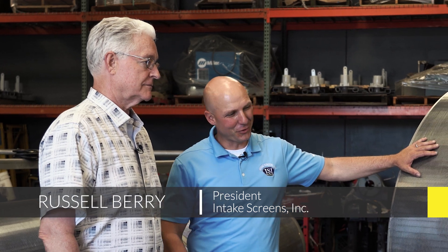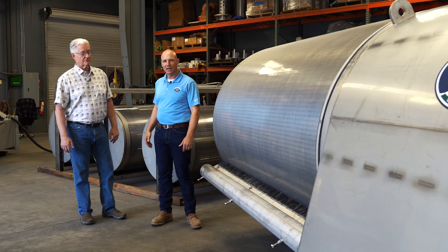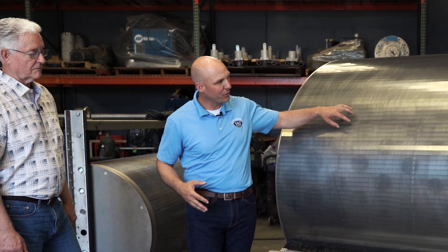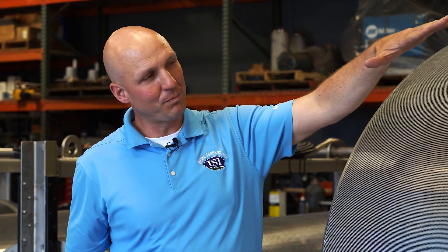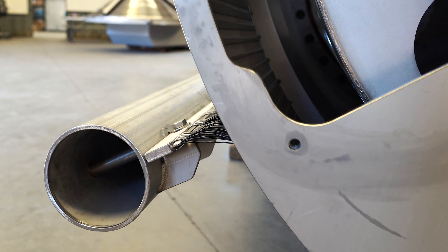This is a retractable T-screen. It would be mounted on an inclined track system that would be mounted on the levee and will be able to be lowered down over the intake opening. Water will flow through the screen material and into the intake opening, and the fish and debris will naturally float down the river. The screens rotate against a fixed external brush.